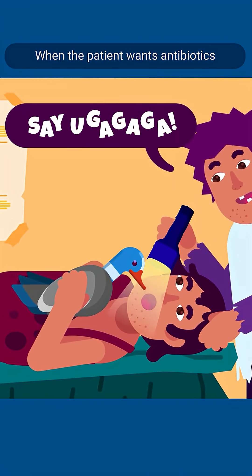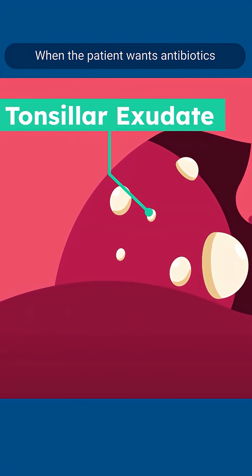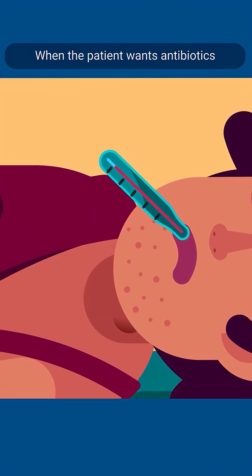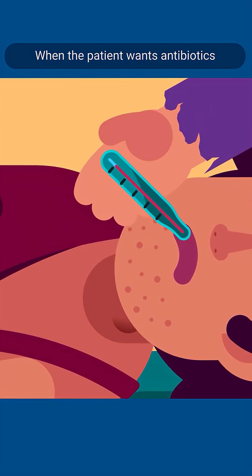The four points are as follows. First, tonsillar exudate, or white spots on the tonsils. Second, history of fever near the time of onset. Third, absence of cough, as cough is more likely to be caused by a viral infection.